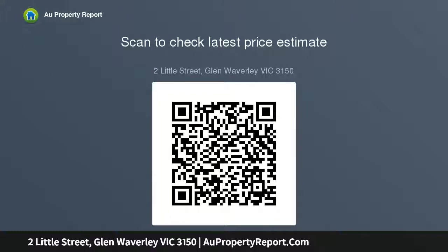Here is a property with unlimited potential located in one of Waverley's hottest spots — do not miss out on this fantastic opportunity.